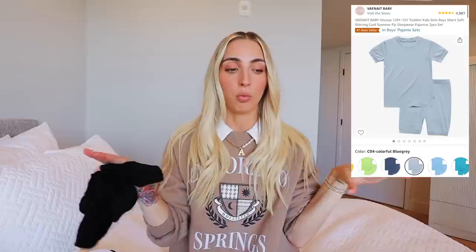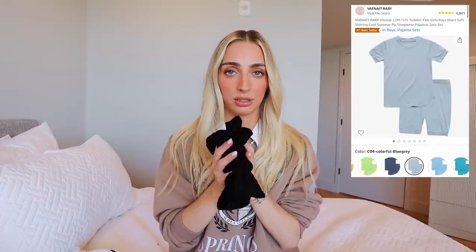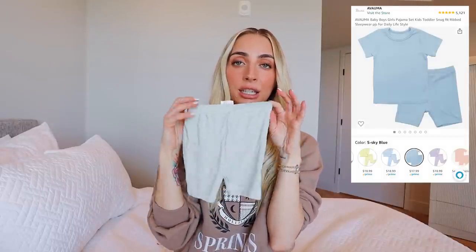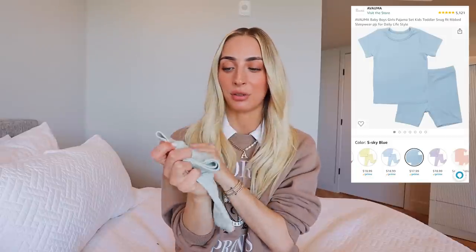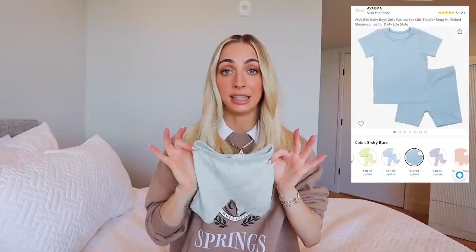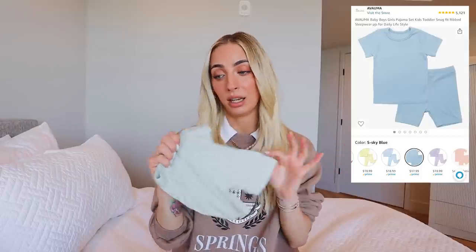The boy options in this line are softer and I prefer them over the girls', which have a scalloped hem. So I prefer to buy the boys' version in the shorts. If you're looking for a set with some texture, the brand Ava Yuma makes a really good summer set — just as soft and stretchy, and I really like their colors. I'll link the specific set down below, as I haven't been as pleased with other items from them.